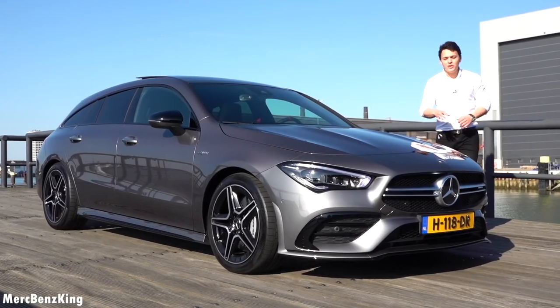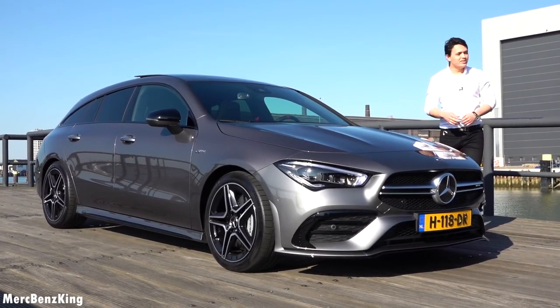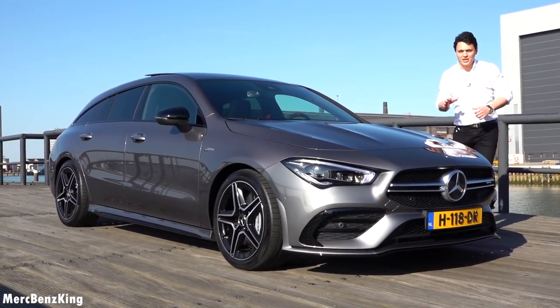In this video I will show you the complete exterior and interior, and we will take it for a drive in the city. I will show you all the driving characteristics.